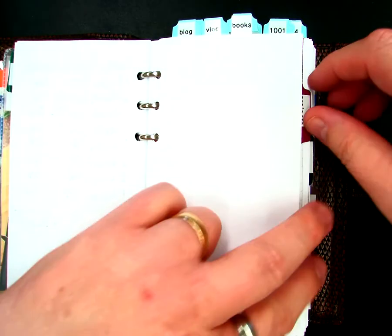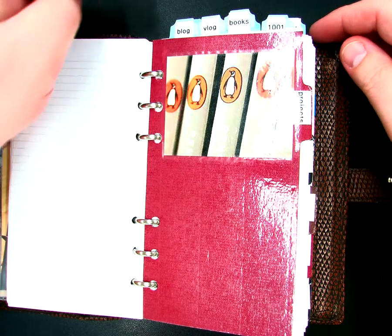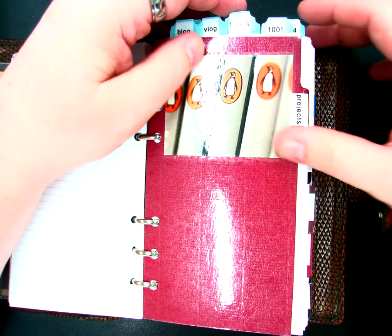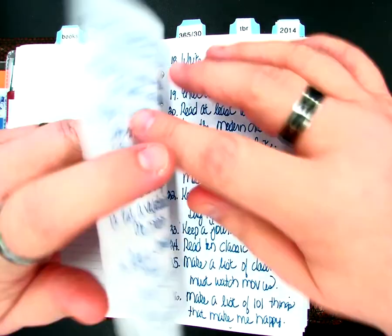My next section is called Projects. In my Projects section I have ideas for my blog, my vlog, some book-related projects, and my 101 things in 1001 days list, as well as other projects.